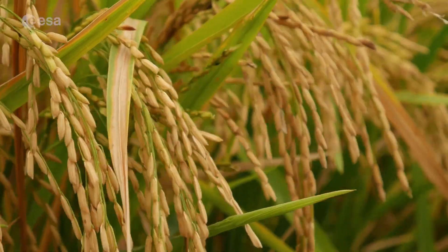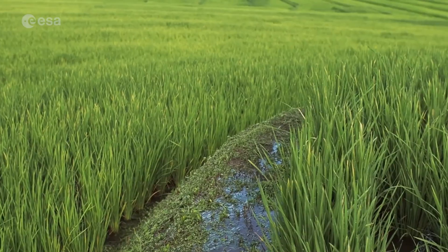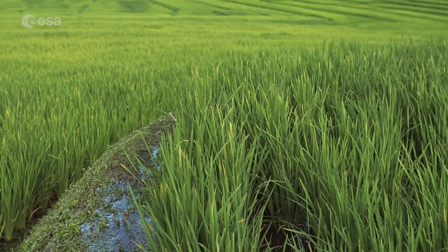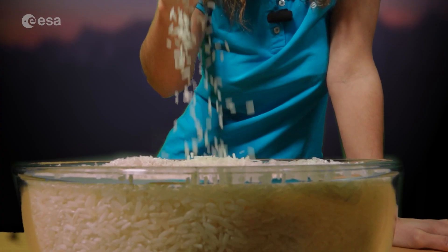The rice plant is a grass with thin green leaves and is grown in water, reaching sizes of over one meter tall. Due to its size and the large quantity of water needed to grow it, it's not the ideal plant to grow in space. However, it is one of the candidates to be grown in future space greenhouses, due to the high value rice can bring to an astronaut's diet.